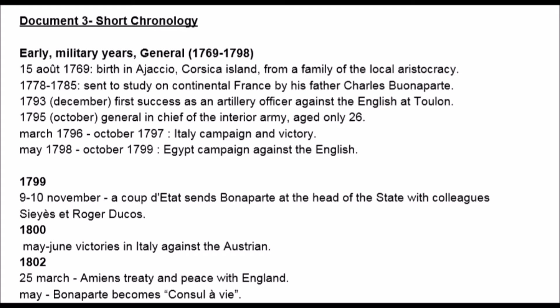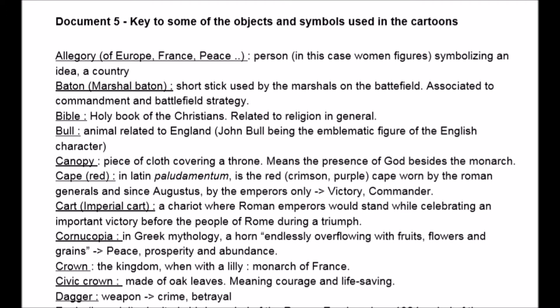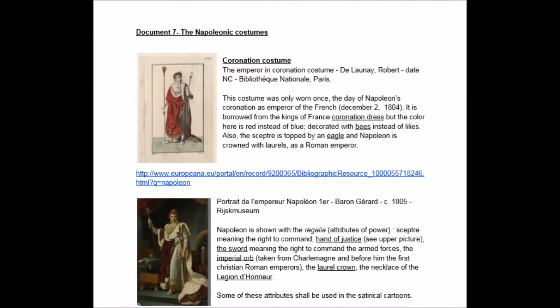They could also get help from a chronology, a key to the symbols that could be found in the cartoons — and there were many symbols — and also a guide to the various Napoleonic costumes that could be found in the cartoons.